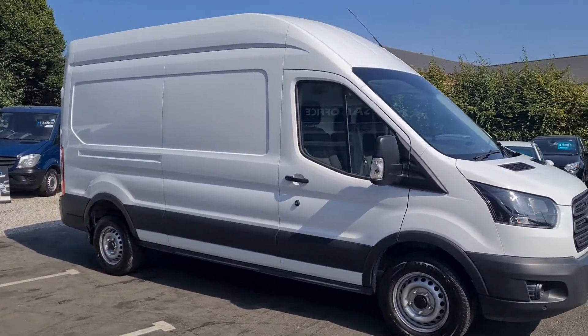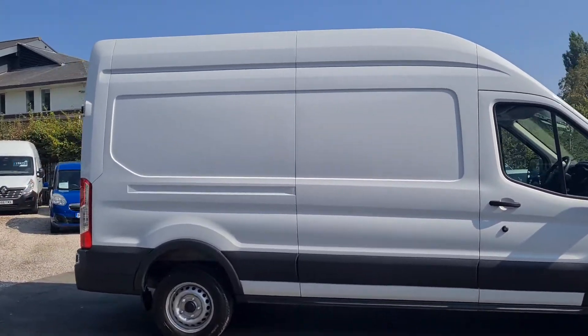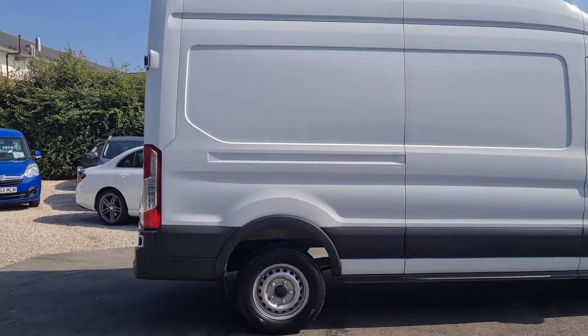Hello and welcome to Jail Vans. I'm just going to give you a quick walk around. It's a Ford Transit — long wheelbase, high roof, an L3 H3.